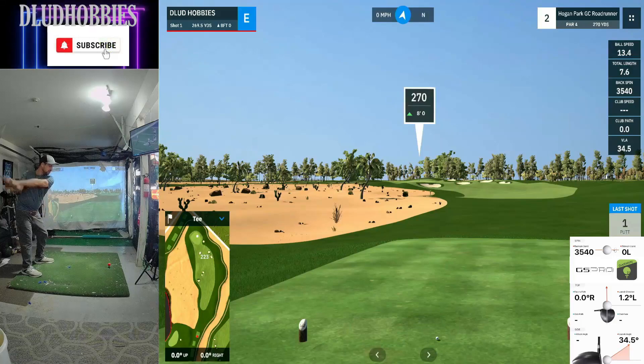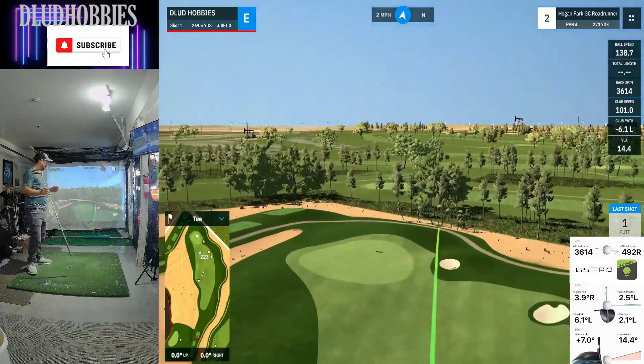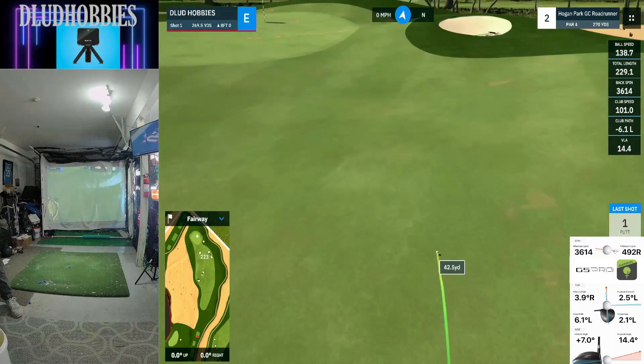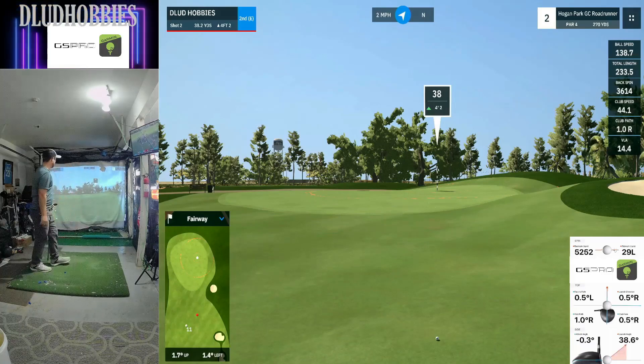There are some bunkers protecting this course, but overall I really like this course for its ease of driving and ease of visual. Once you get past the rough, it's just desert. You can clearly see where you want to hit it and just take a rip, because most of the fairways were pretty reasonable.